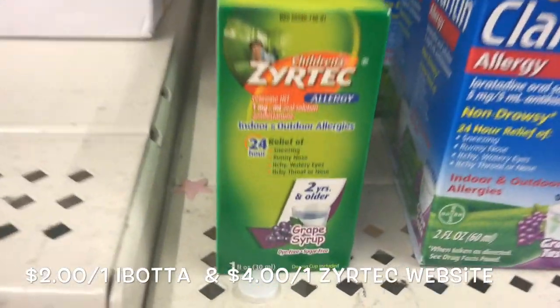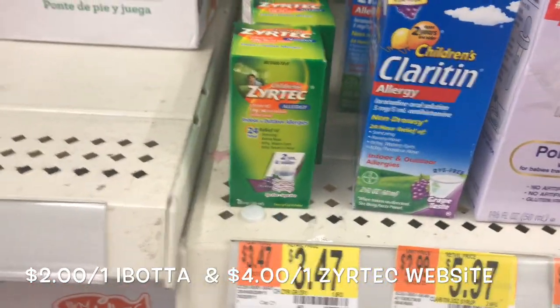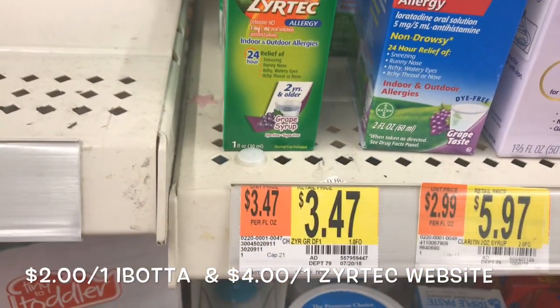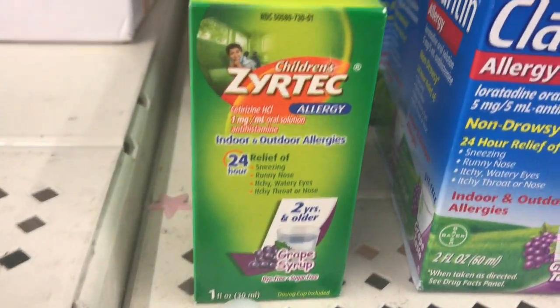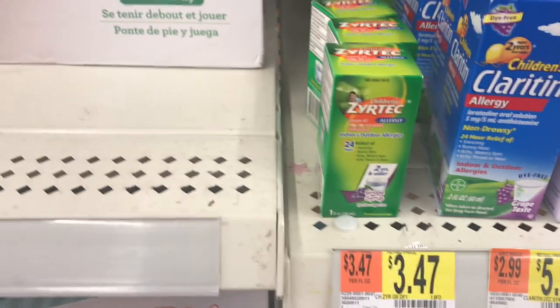The Children's Zyrtec, the one ounce right here, is priced for $3.47. You want to use a $4.01 coupon from the Zyrtec website. It will be a moneymaker of $0.53. Then you want to submit to Ibotta for $2.01 off one, making it an even bigger moneymaker of $2.53.